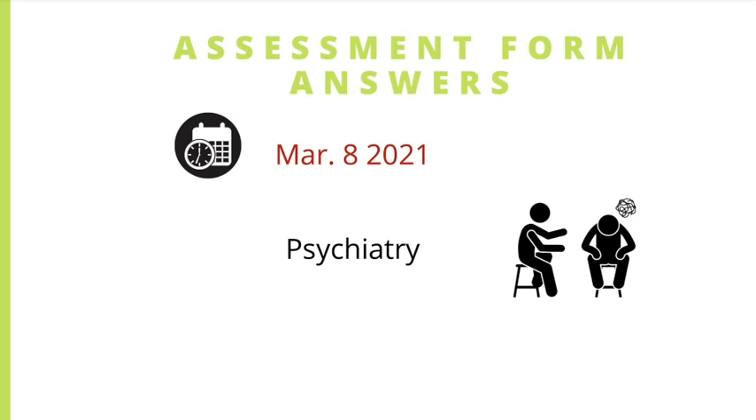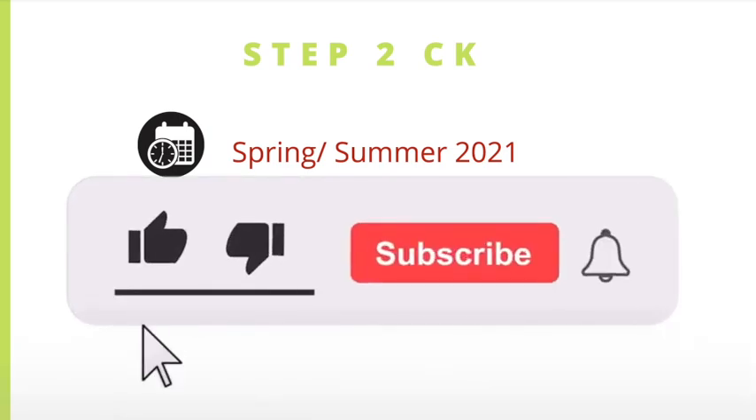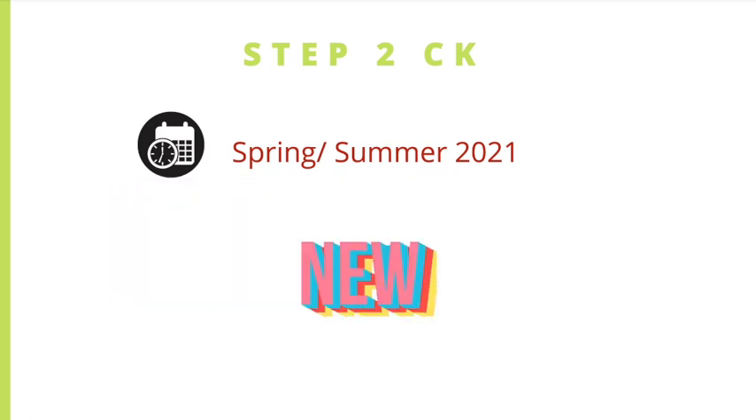Hopefully they will address emergency medicine soon and provide some answers or explanations for those forms as well. Just like the USMLE Step 1, for Step 2 CK there will also be new assessment forms in spring or summer of this year. We still don't know if the old forms will be retired, how many new forms there will be, or the exact date. Currently for Step 2 CK, there are three assessment forms: forms 6, 7, and 8.